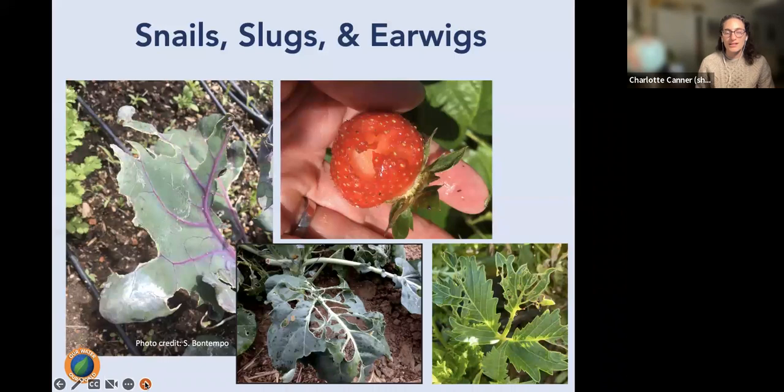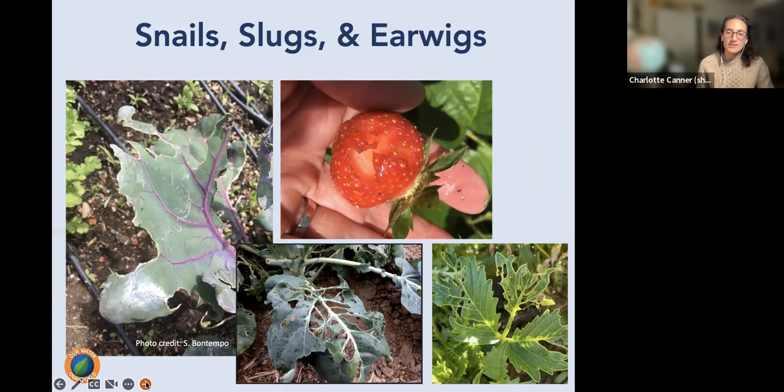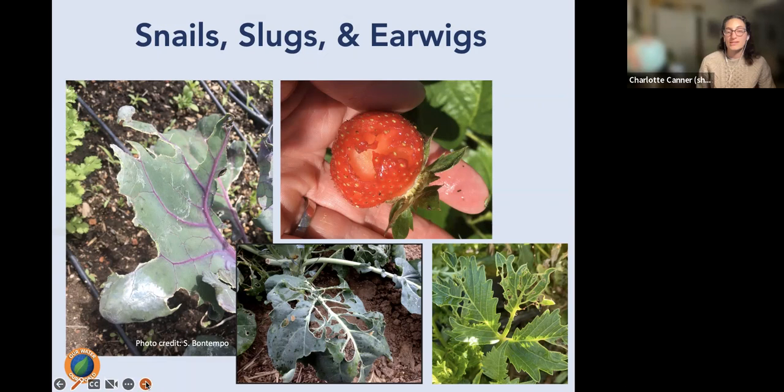In the garden, snails, slugs, and earwigs cause a lot of damage especially in cooler, moister fall conditions. However, identification is key — caterpillars, birds, and mice can create similar-looking damage. Look for slime trails from snails and slugs, and check under rocks and debris for earwigs, to confirm you're targeting the right pest.